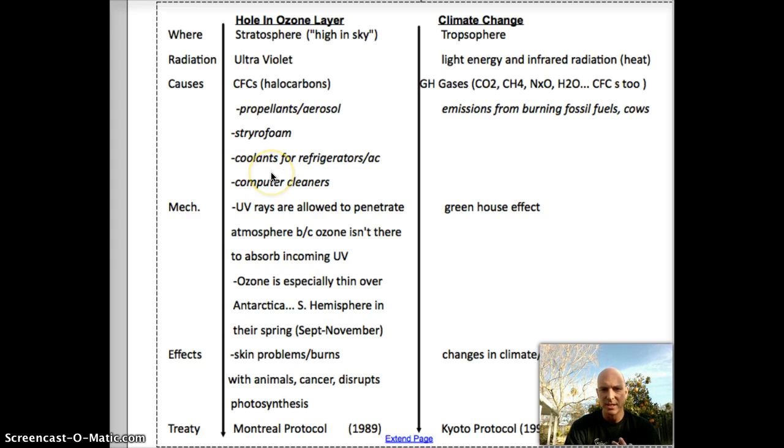So I've got a comparison here — and this is not Cornell notes format, this is different. I've got: where, the type of radiation, the causes, the mechanism, effects, and treaties involved, just to compare and contrast the hole in the ozone layer to climate change. The first one is where: stratosphere is high in the sky, troposphere is nearby. And we know we're concerned about ultraviolet radiation.